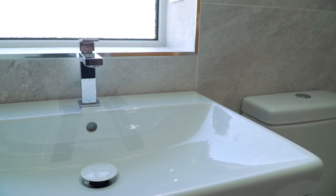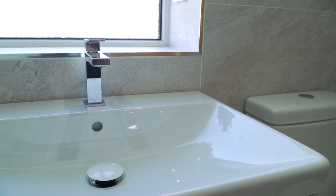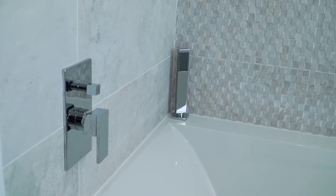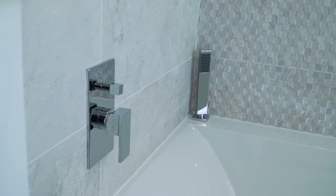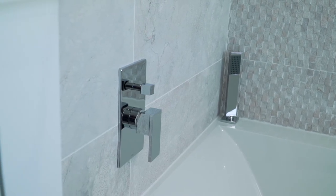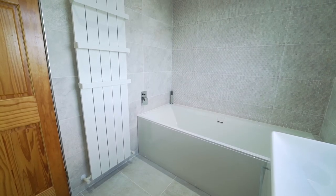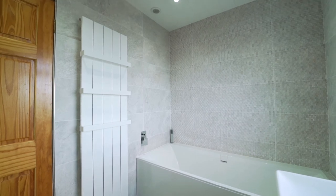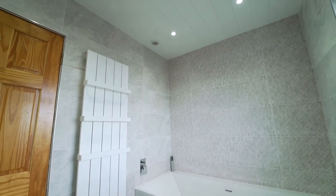All brassware supplied by Vado, boasting an industry-high 12-year manufacturer's warranty. Sharp edges on the basin tap match the fitments on the bath and tile trim edges. An integrated bath overflow filler means there are no taps on the edge of the bath, with the controller instead being concealed on the wall. Perfectly positioned for using the bath, we fitted a tall towel radiator in a matte white finish to match the wall types.